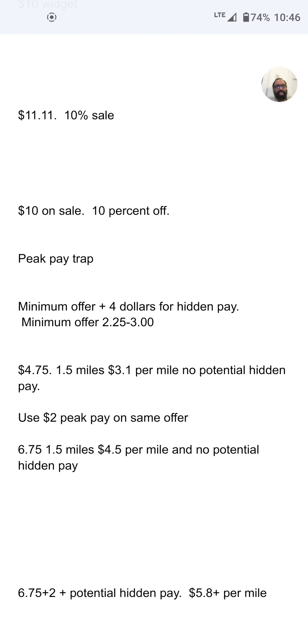Unfortunately, this is the system we have — the pay is hidden. So you have to be aware of things like this. Always subtract the PeakPay from your offer, and make sure you're above that minimum offer plus $4 on every order. Thanks for watching — I hope this is of some help to you.